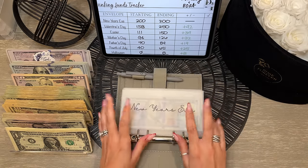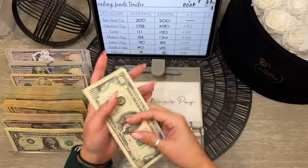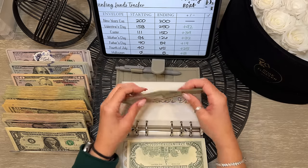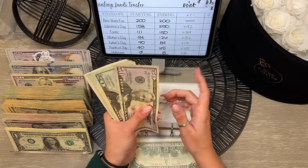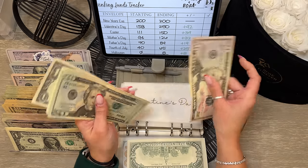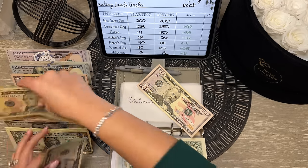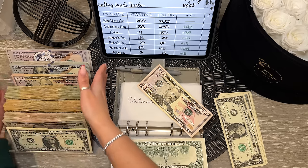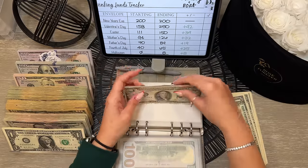Moving into our holidays binder — this one definitely needs some cash condensing. For New Year's it has $200 and is fully condensed. Valentine's Day — I'm keeping this cool $100 bill from $19.90. This should be $150 and we completed this in our last savings challenge video. So $250 for Valentine's Day after condensing.